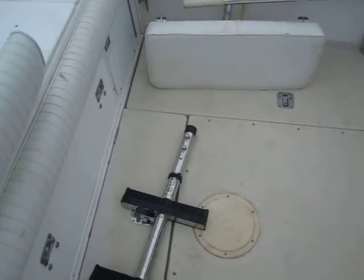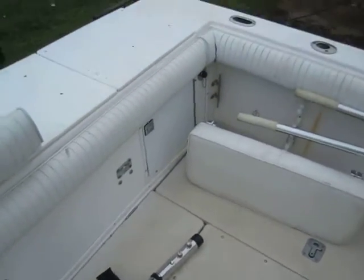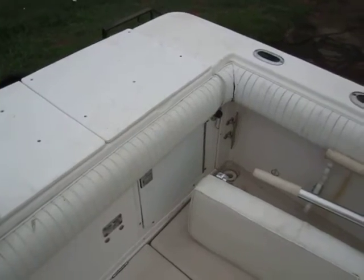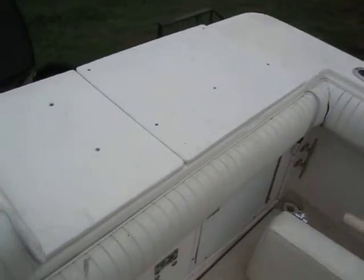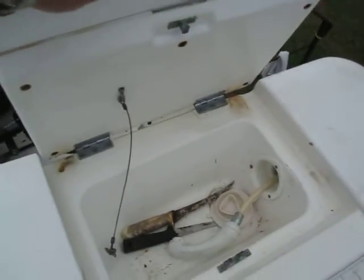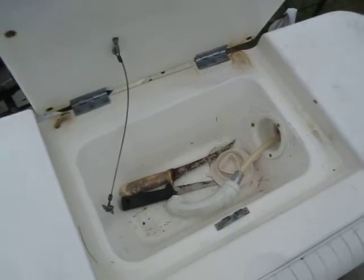This locker provides access to the filters and primer bulbs for the engine. That locker is access to the batteries and the oil tanks, which do have external fills on the outside of the boat. There's a very large bait well and a little sink with a shower.